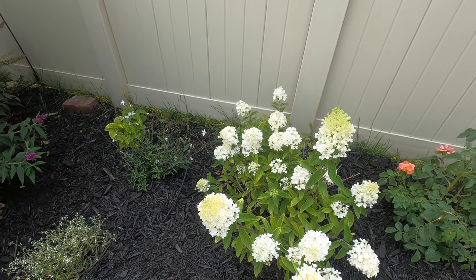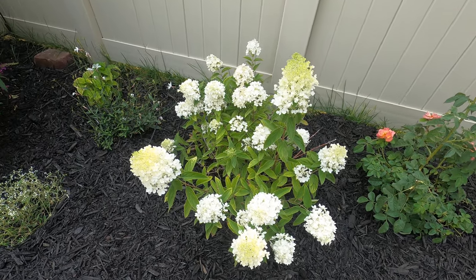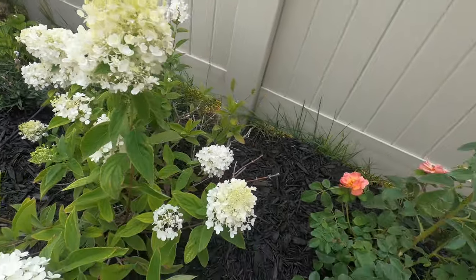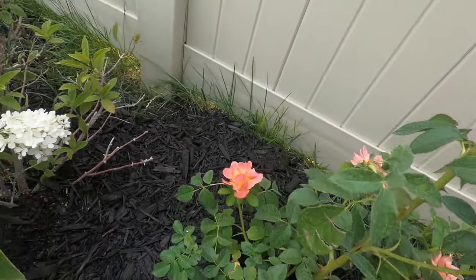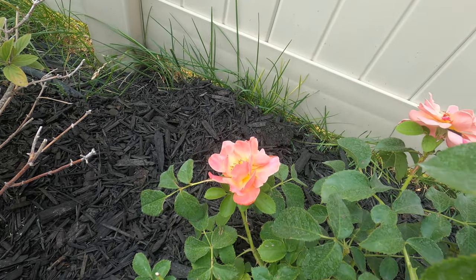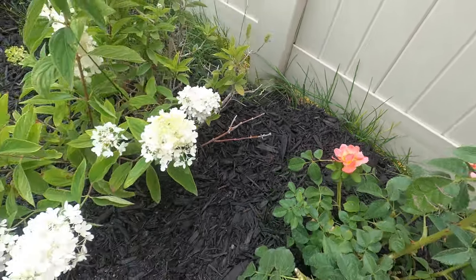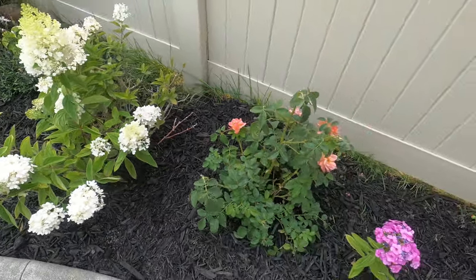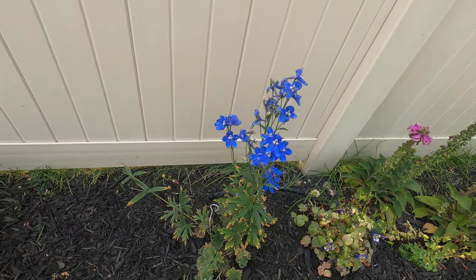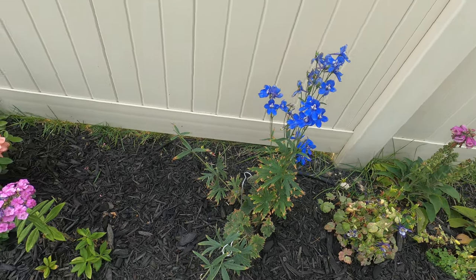Right here we have a hydrangea in the back that we're nursing. And here's another one — this is a limelight hydrangea, one of my favorites. Even though I wasn't planning on doing any roses on this side, we ended up adding this Atlas rose from Proven Winners, and we love how it looks right next to the limelight and next to the blue delphiniums. Our goal is to fill this area with delphiniums since they're working out so well here.